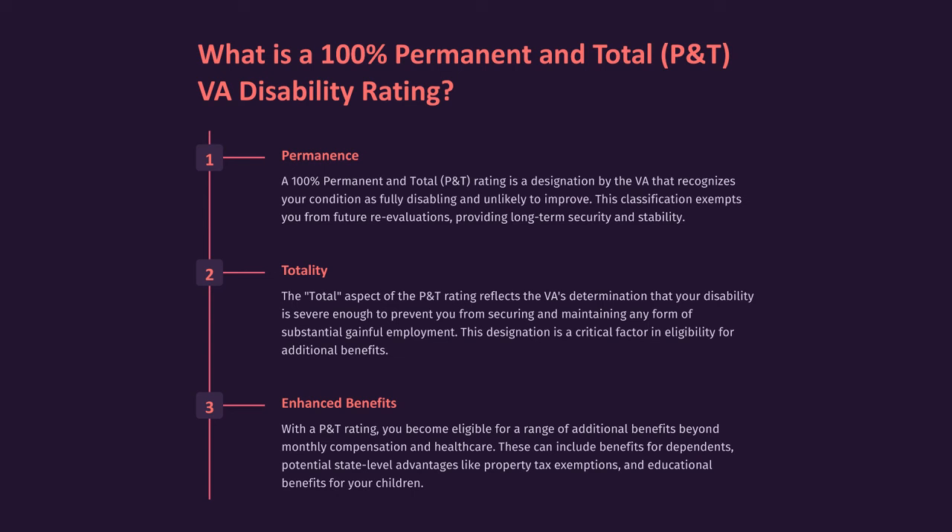Enhanced Benefits: With a P&T rating, you become eligible for a range of additional benefits beyond monthly compensation and healthcare. These can include benefits for dependents, potential state-level advantages like property tax exemptions, and educational benefits for your children.